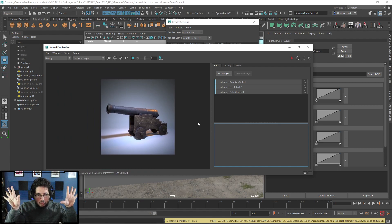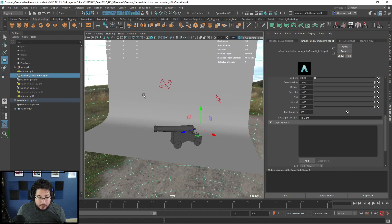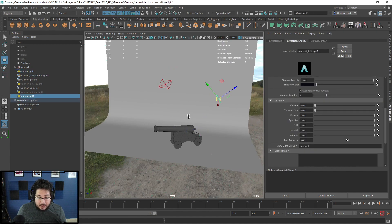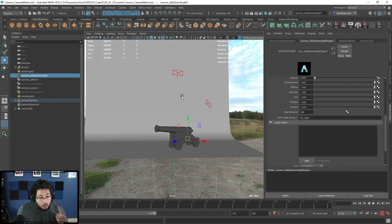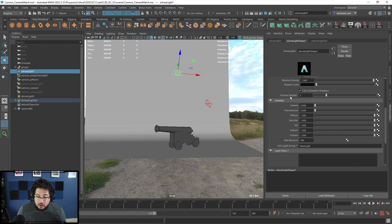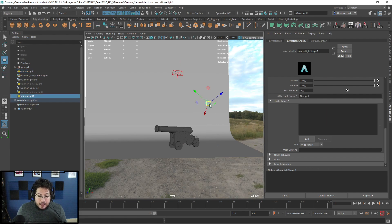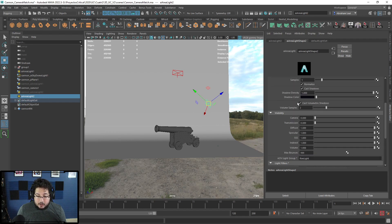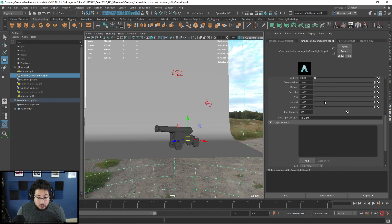Now I'm going to show you one that's going to blow your mind — it's called the Light Mixer. On this scene I have three lights: a main light, a rim light which is bluish-orange, and a fill light which is just ambient occlusion. What you're going to do is go to each light and find the 'AOV Light Group' attribute, and name them. This one is the main light, so on the AOV Light Group I'll call it 'main light.' This one is the rim light.